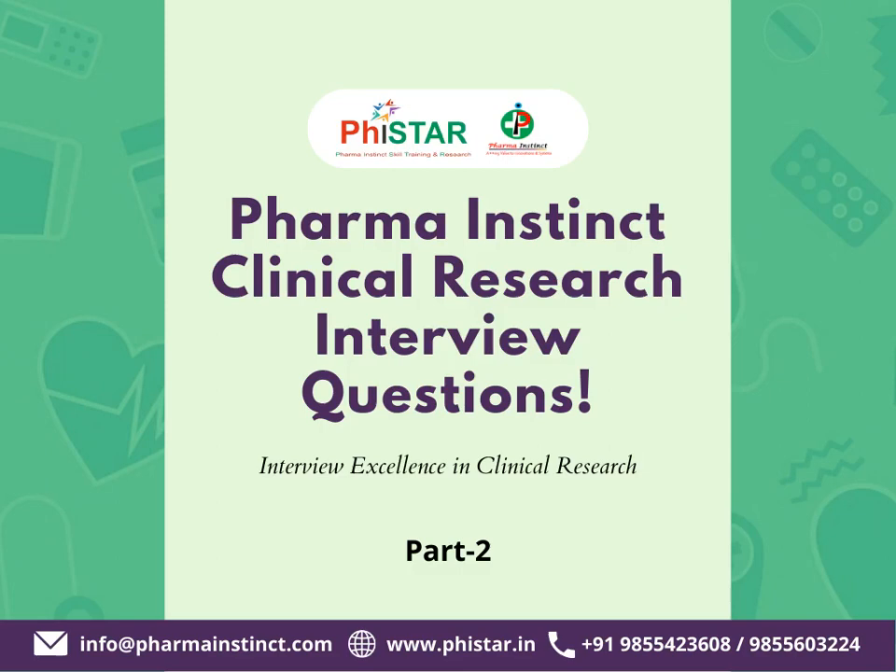Hi, welcome to Pharma Instinct Clinical Research Interview Question Preparation. You will get 5 seconds to pick the correct answer.